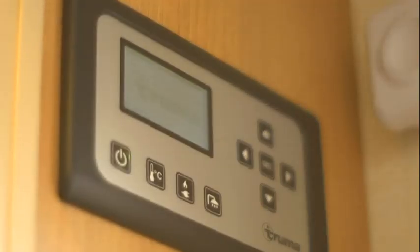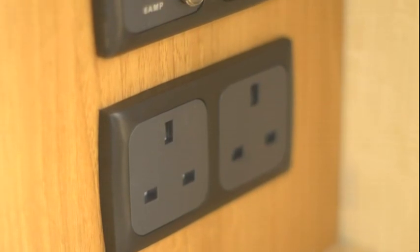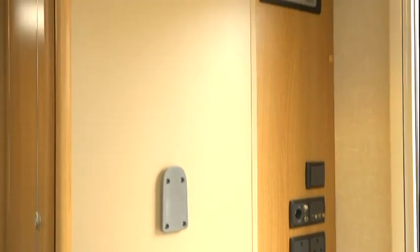Rather less nice is the somewhat untidy arrangement of switchgear and electronic controls clustered around the door. And then there's this odd beige panel, which has a bracket on it for a flat-screen TV, but there's no flat-screen TV there. And there's a vanity light above it, just where you wouldn't want one above a TV. What's all that about? I think what it could really do with there is a nice big mirror.